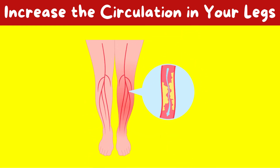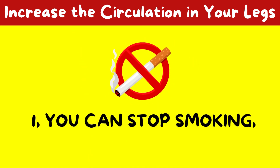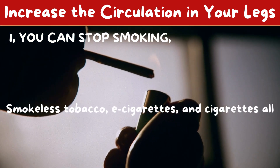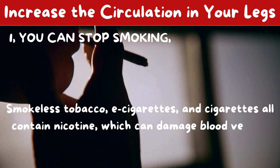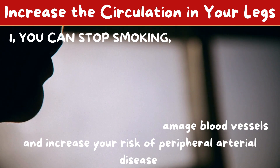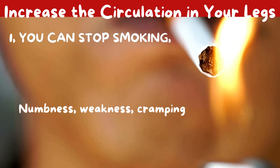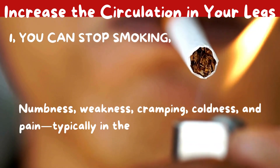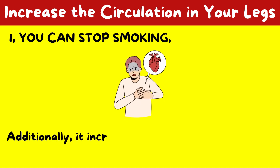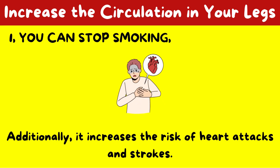How can you increase the circulation in your legs? 1. You can stop smoking. Smokeless tobacco, e-cigarettes, and cigarettes all contain nicotine, which can damage blood vessels and increase your risk of peripheral arterial disease. Numbness, weakness, cramping, coldness, and pain — typically in the legs — are signs of PAD. Additionally, smoking increases the risk of heart attacks and strokes.